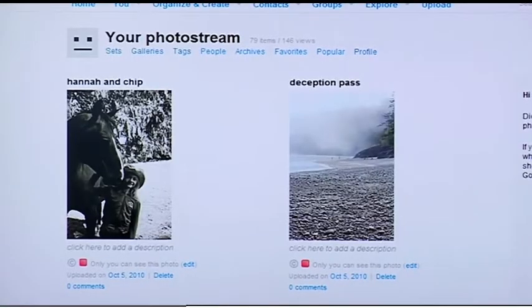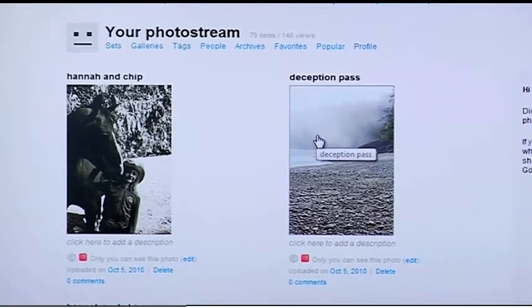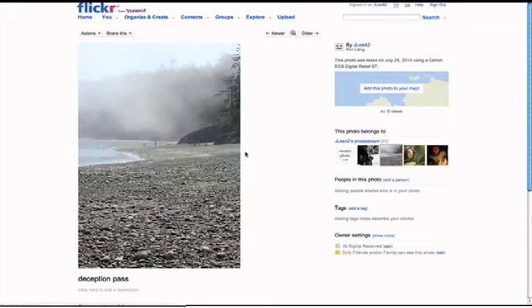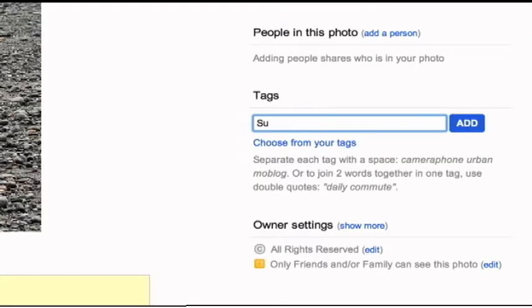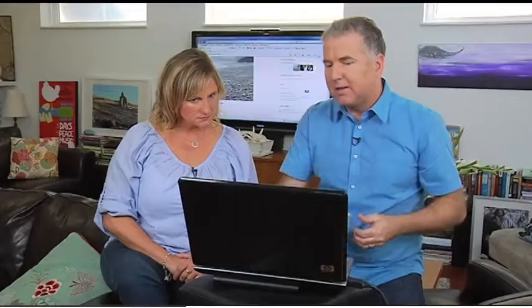Another nice thing is that you can tag the photos. Right here on the right-hand side we can add a tag, and this is a great way to keep them organized. For example, if you have a trip to Greece or maybe the kids' summer barbecue, you can tag them so it's easier to put them in groups and find them later. So here we'll just write 'summer vacation,' and from that point forward that'll be embedded invisibly into the photo so you can find it easier.